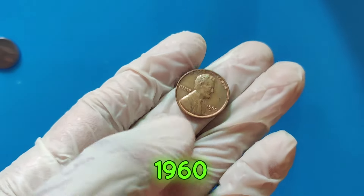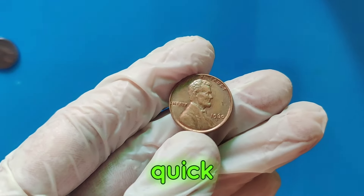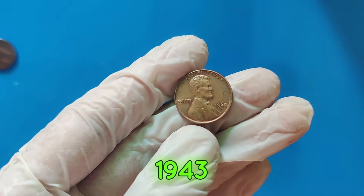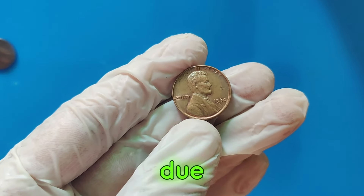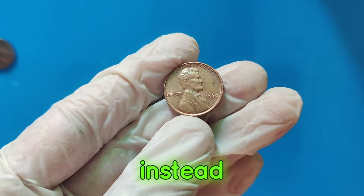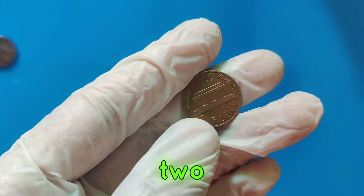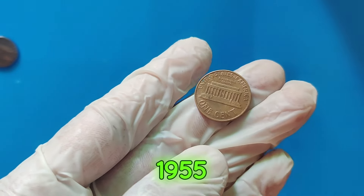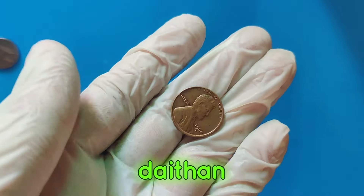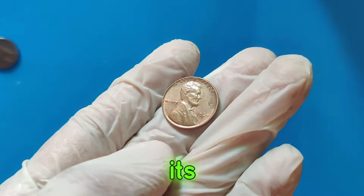The 1960 D penny isn't the only valuable Lincoln penny out there. Let's take a quick look at some other extraordinary Lincoln pennies. First, the 1943 Bronze Lincoln penny — due to a minting error, a few 1943 pennies were struck in bronze instead of steel. These are extremely rare and can fetch over $1 million. Second, the 1955 Double Die Lincoln penny, known for its distinctive doubling effect on the date and lettering, this penny can be worth tens of thousands of dollars depending on its condition.